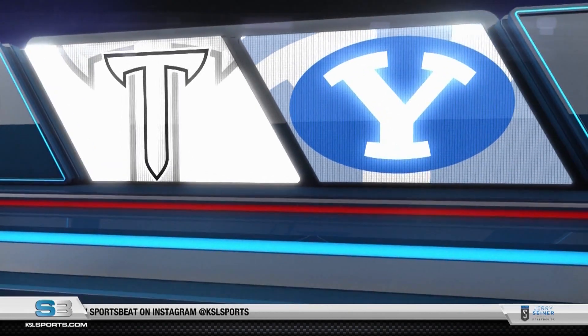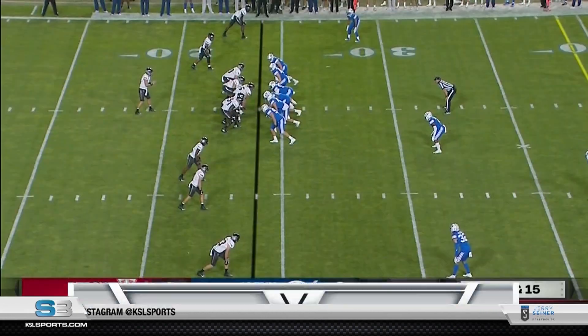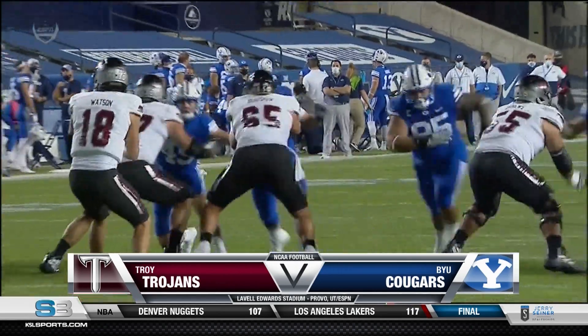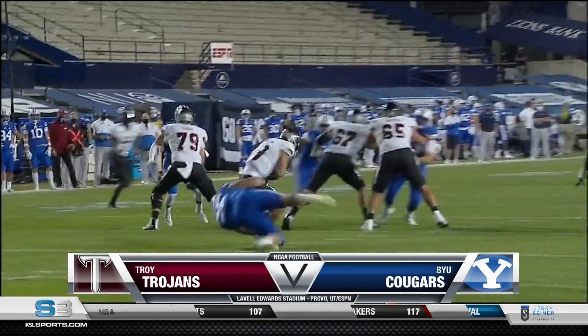The BYU defense has made things tough for Troy tonight. First quarter, Kyrus Tonga inventing the nose tackle blitz. You know what the Trojans? They might want to block that guy.